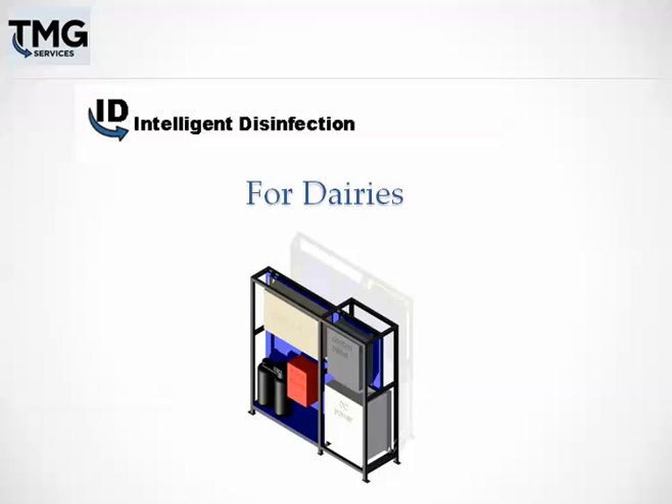Hi, I'd like to tell you about a system that creates disinfectants on your dairy, eliminating transportation costs, and a system that pays for itself in a matter of months as opposed to years. It's called Intelligent Disinfection for Dairies by TMG Services.